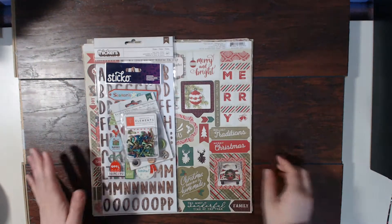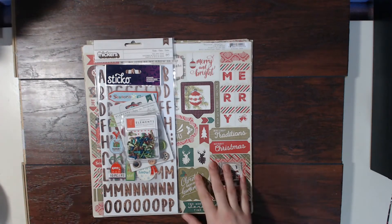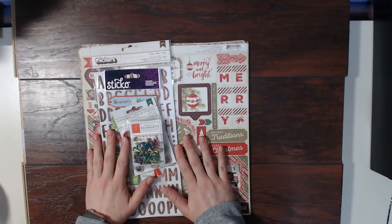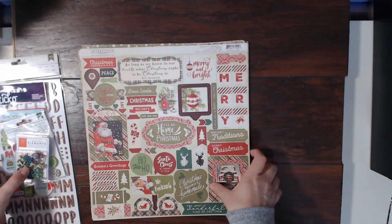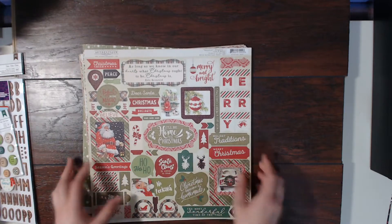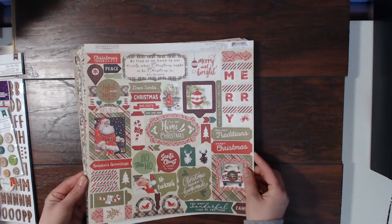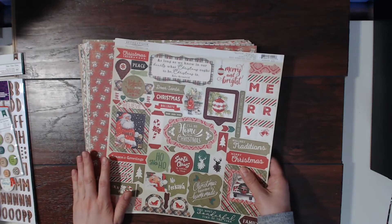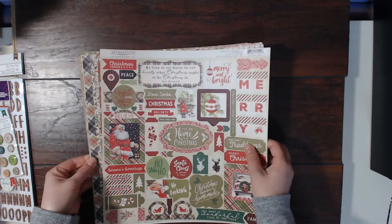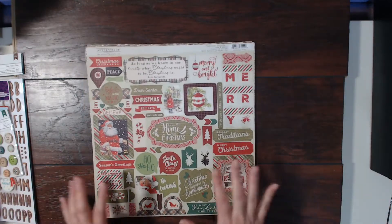Hello scrapbookers, this is Megan and I am back today with my December scrapbookingstore.com kit. I thought I would just jump right in. This month it's a Christmas themed kit and I love it. I'm so excited about it. It is very themed, and I'm realizing that I love themed products. I used to not be a themed scrapbooker, or I thought I wasn't, and I totally am.